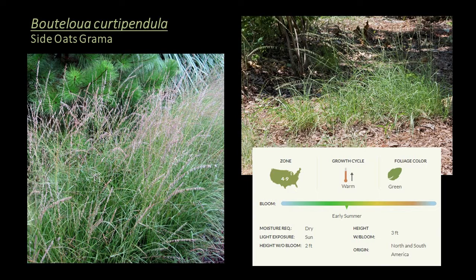First up is Bouteloua curtipendula, or side oats grama — a warm season grass hardy to zone 4, a good choice for the seasonal interest and mid-height layer in a progressive planting design. This is a very tough, extremely attractive native grass that has dramatic hanging flowers that last all summer. When enough moisture is present, the seed heads emerge as purple and change to tan as summer progresses. It's a great choice for naturalized areas, meadows, erosion control, green roofs, and prairie plantings.